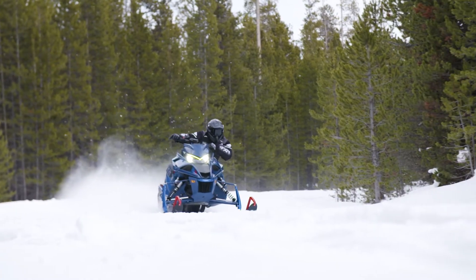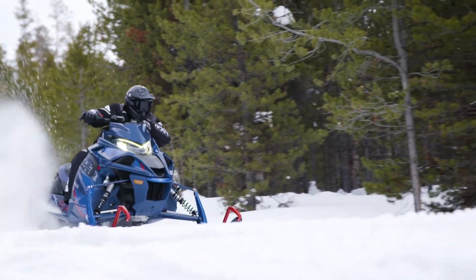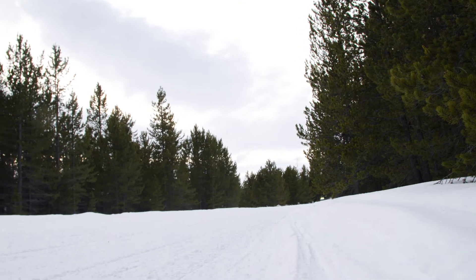When it comes to combining arm-stretching performance with premium features and good looks, the Sidewinder LTX LE is your choice.